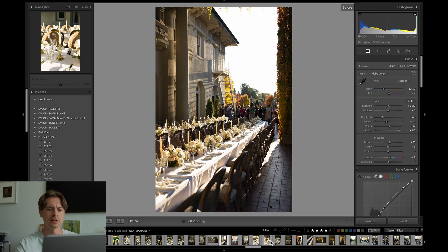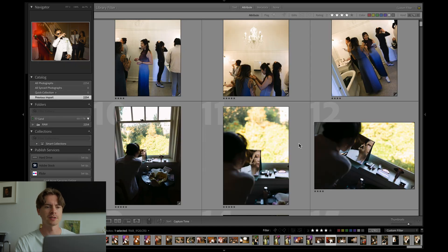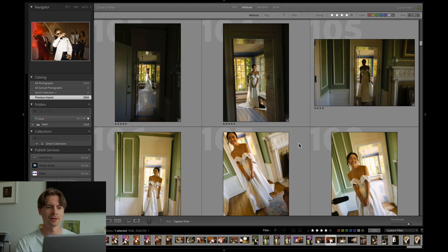This one is during the reception — this is the before, and that's the after. And lastly let's look at one from the dancing: this is the before, that's the after. Overall, Imagine AI did a really good job with both the culling and the editing of the whole gallery.